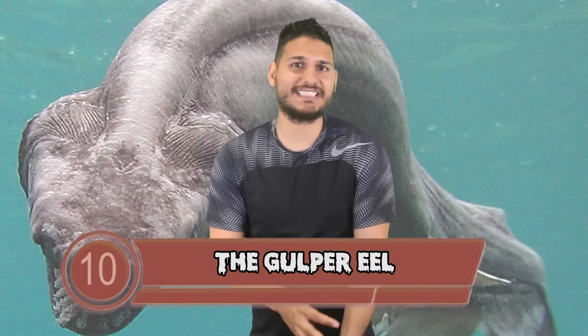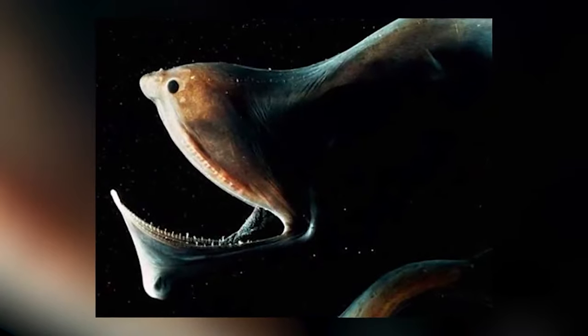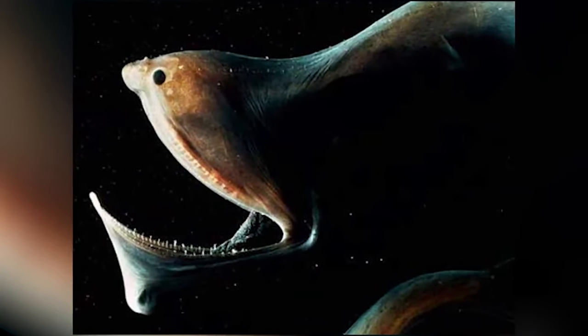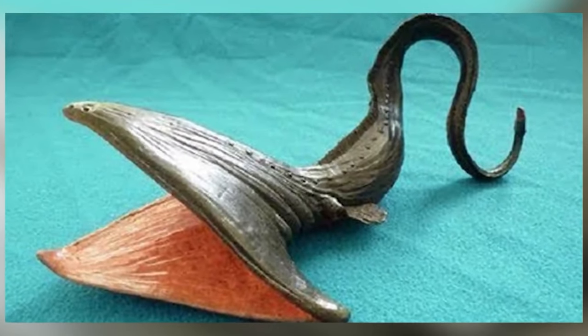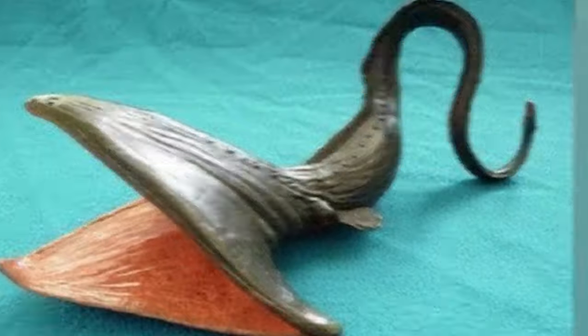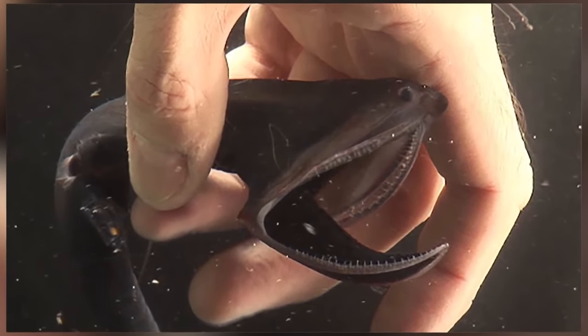In at number 10 we have the gulper eel. As you might imagine, this scary looking eel has an extremely large mouth that they use to swallow their prey whole. The gulper eel is so adapted to eating large objects that its mouth and stomach can even expand further to accommodate food.